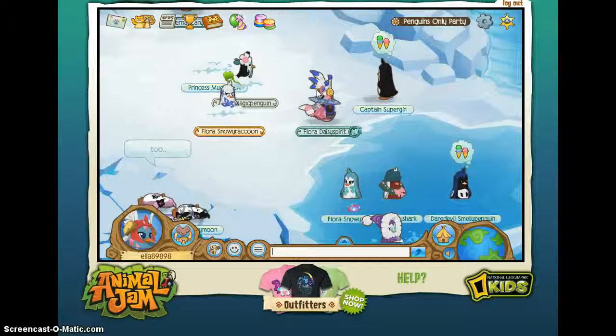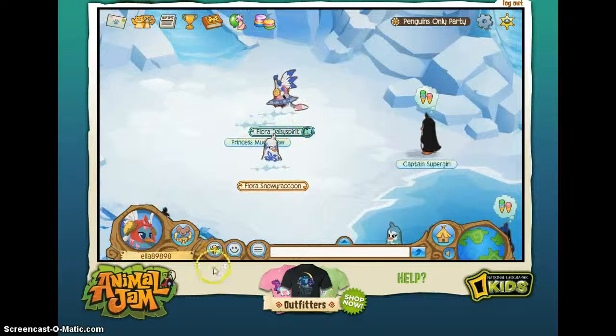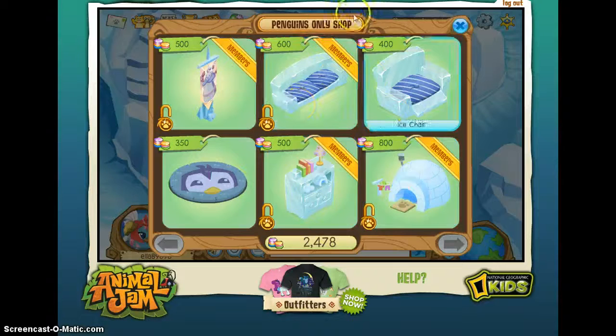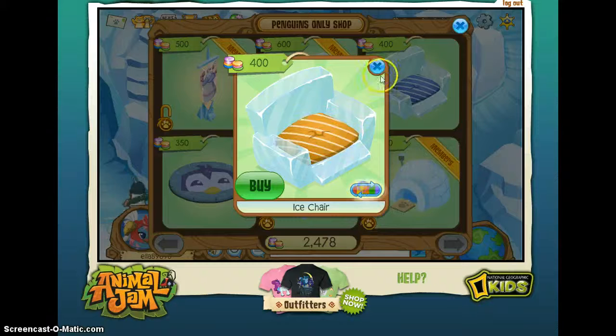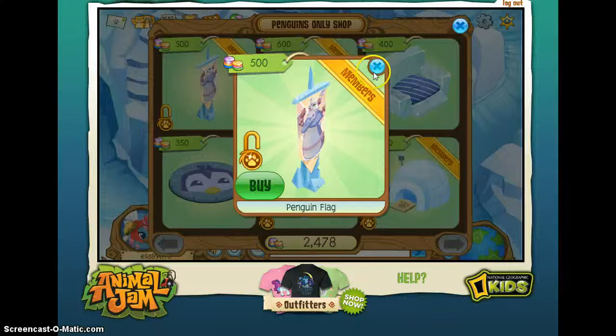I'm at the Penguin Party because I want to show you what it looks like in case you do not know what it looks like. So this is upstairs. You can buy these: Igloo Pet House, Ice Dresser, Penguin Mat in different colors, ice chair, ice couch, and a penguin flag, which I don't really get.